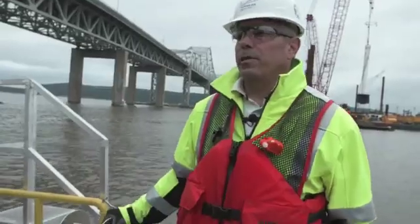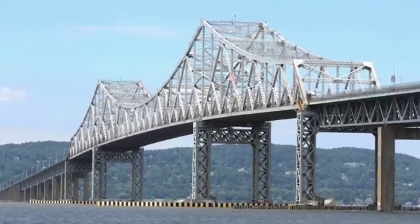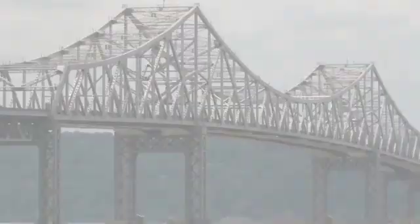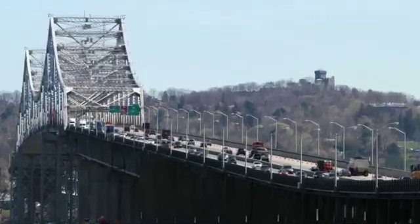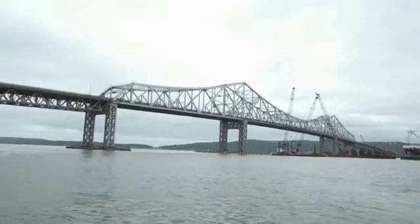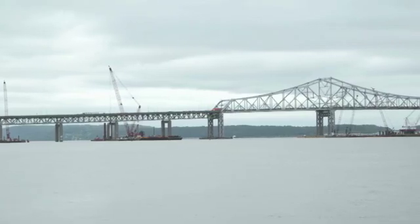You're looking at the existing Tappan Zee Bridge. It's your basic steel construction cantilever type of bridge, built in 1955. The old bridge was designed for about 100,000 vehicles a day, and it's up to 150,000 plus vehicles a day. This bridge has probably gone beyond its lifespan by about 20 years. Over the course of its life, it would have paid more to maintain the bridge than to build it.